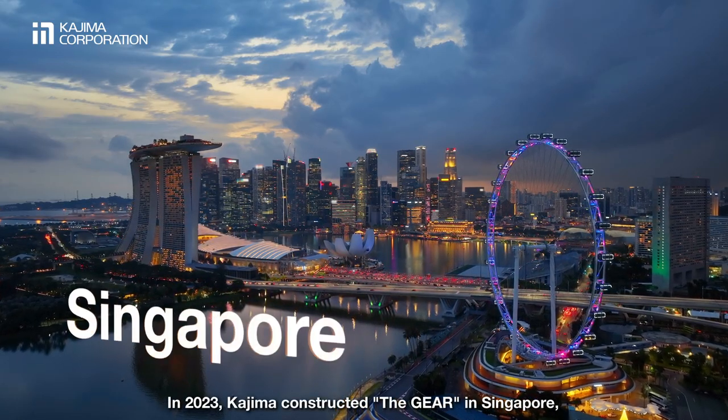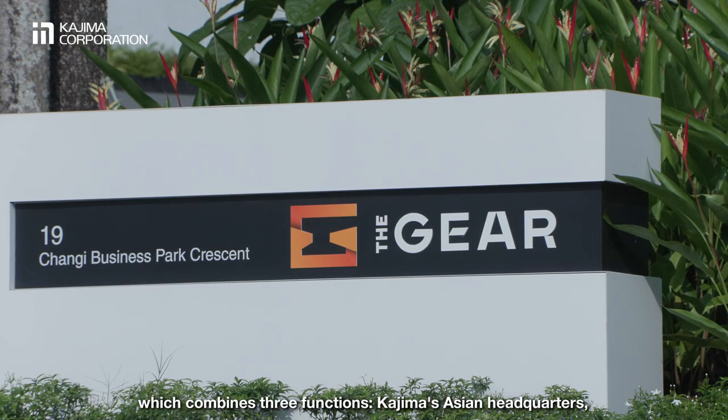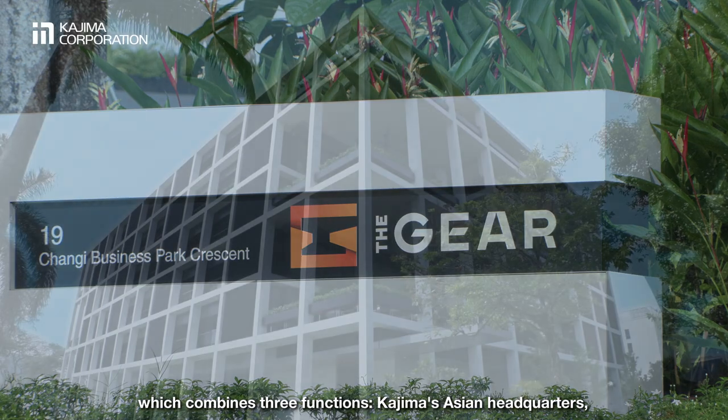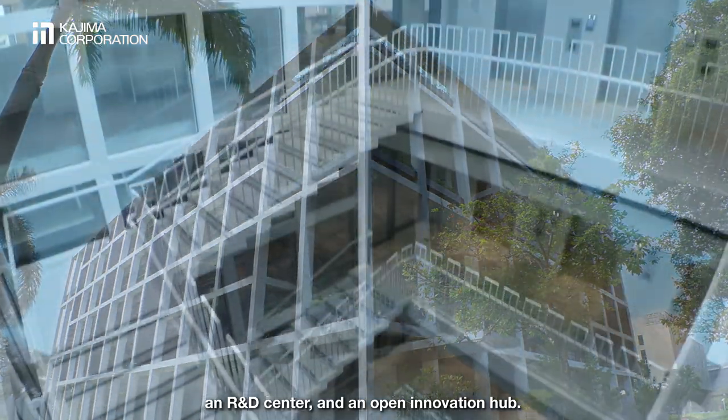In 2023, Kajima constructed The Gear in Singapore, which combines three functions: Kajima's Asian headquarters, an R&D centre, and an open innovation hub.